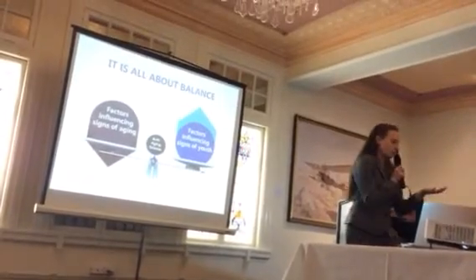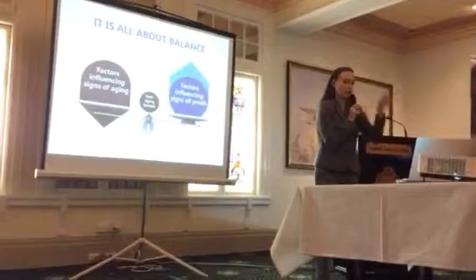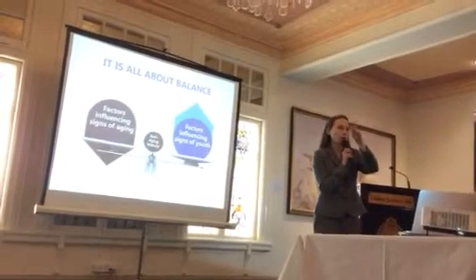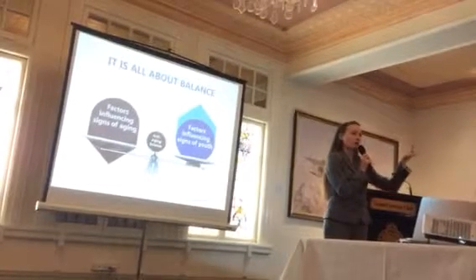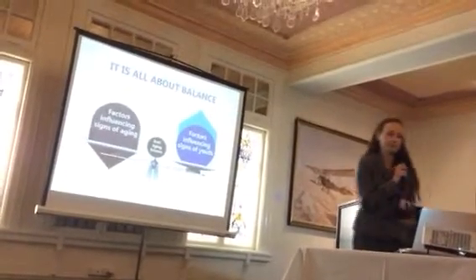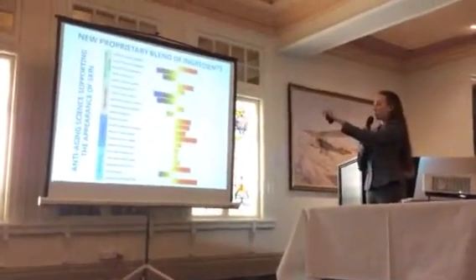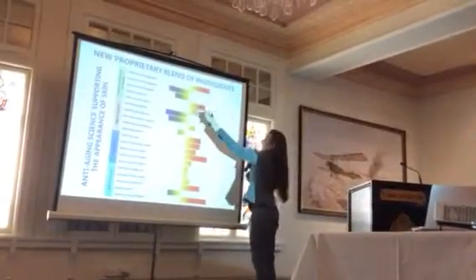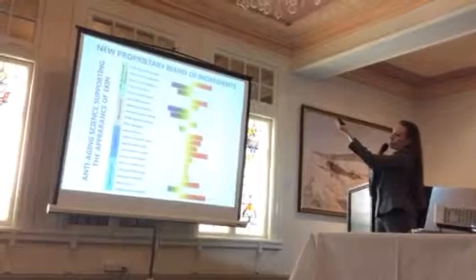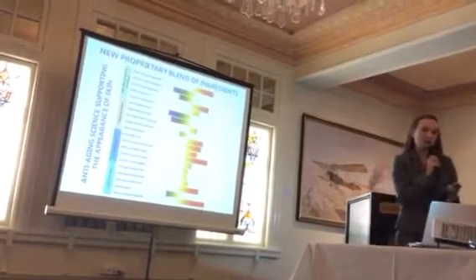Basically, we look at young skin versus old skin, examine the differences in gene expression between the two states, and then identify ingredients and technologies that help old genes act more like younger genes. So we're returning the skin to that more youthful balance — nudging things back to a youthful state of gene expression. These are results supporting our new AgeLOC Me product, where each line is a gene. We identified ingredients affecting gene expression responsible for pigmentation, hydration and moisturisation, and skin structure and firming, which underlies fine lines and wrinkles.